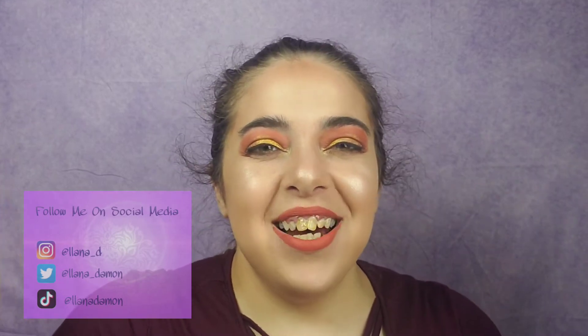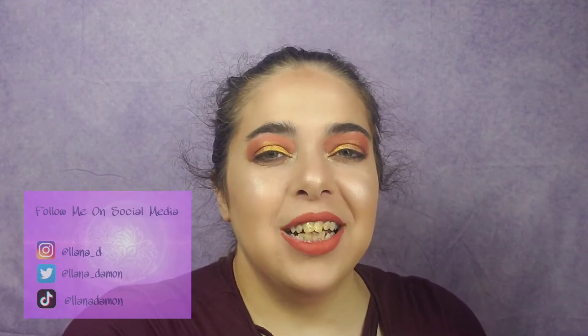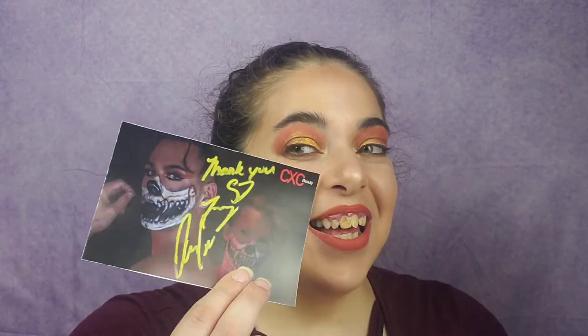Hey guys, what's up! We are going to be unboxing my CXC mystery box. I am so excited because I know I'm gonna love everything in here 100%. I have not been disappointed by anything they have put out yet, so I can't wait.